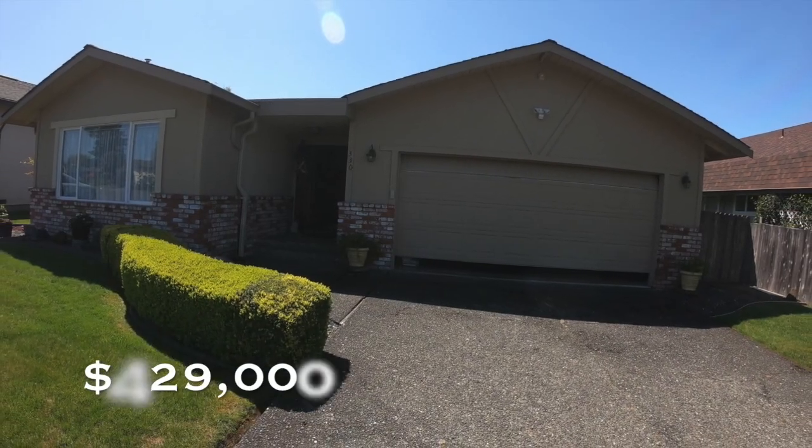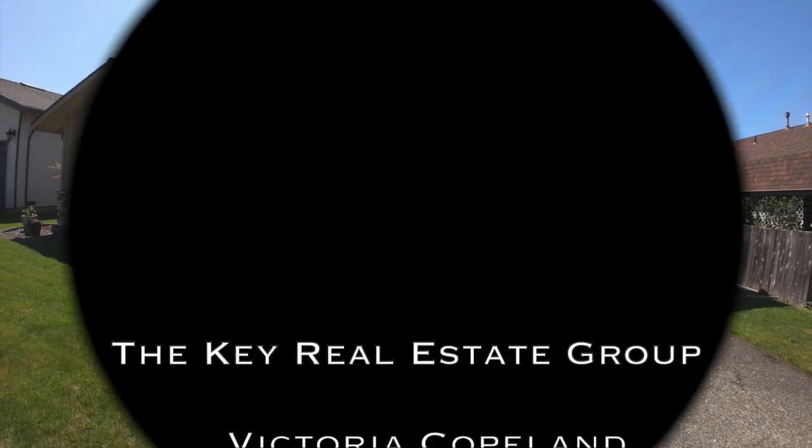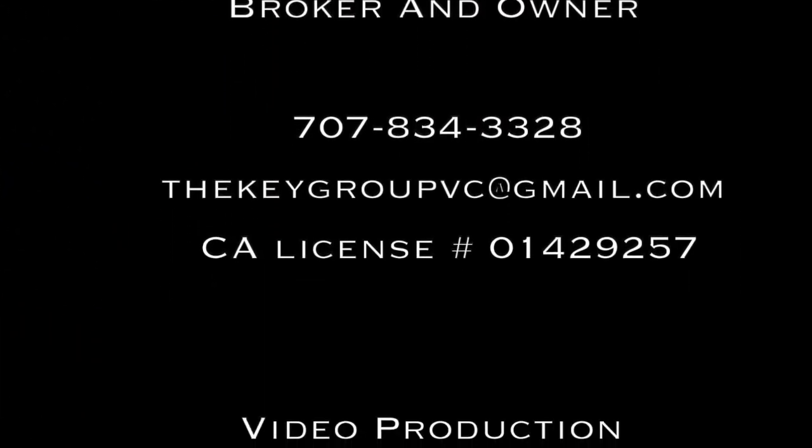Thank you for touring this property with us at the Key Real Estate Group, Humboldt County's favorite realtors.